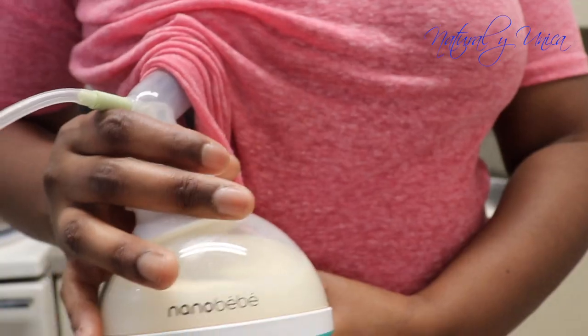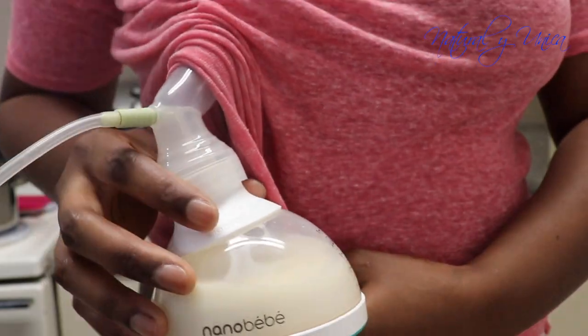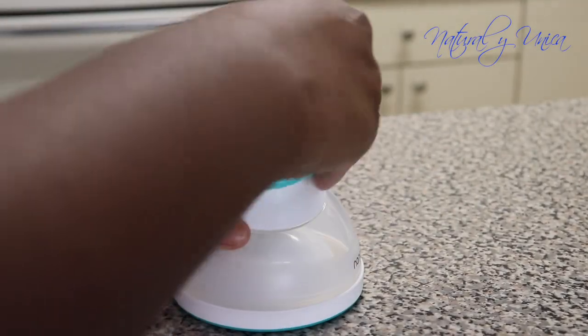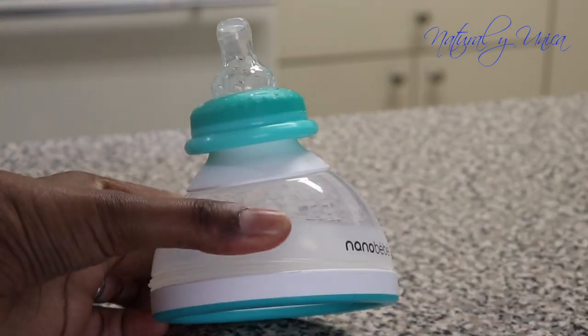I received my pump through my insurance, so I used their bottles, these bottles, and other bottles — and either way, the adapters help connect to the caps of each different bottle. That is amazing.